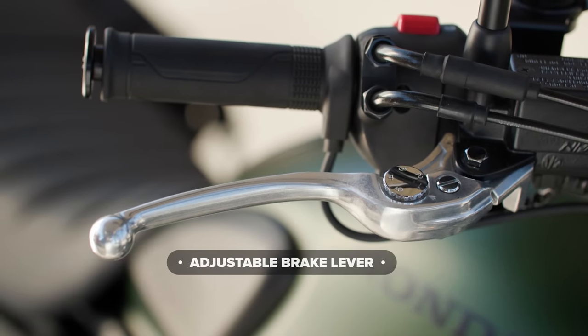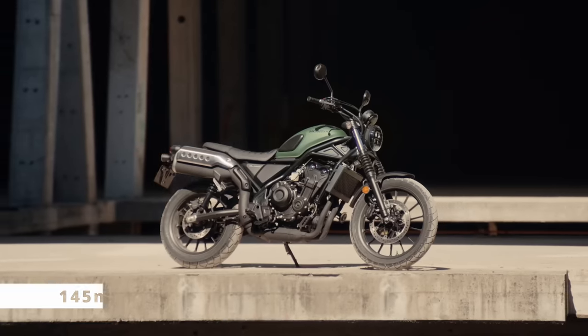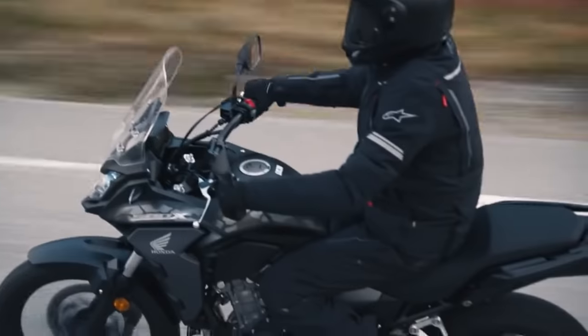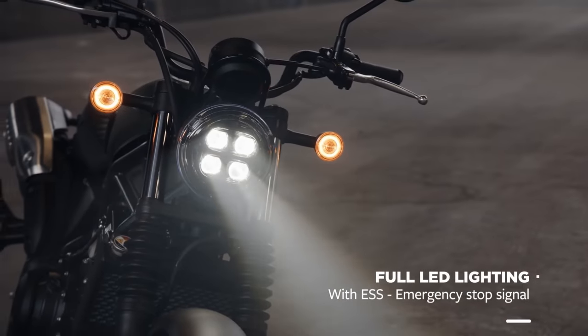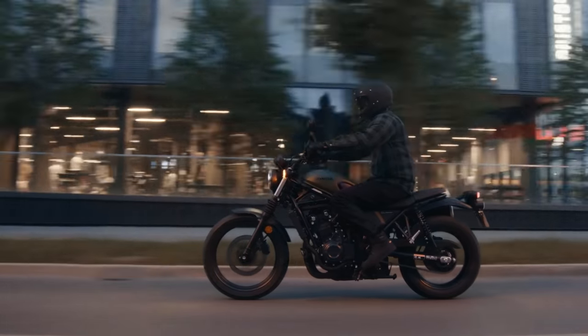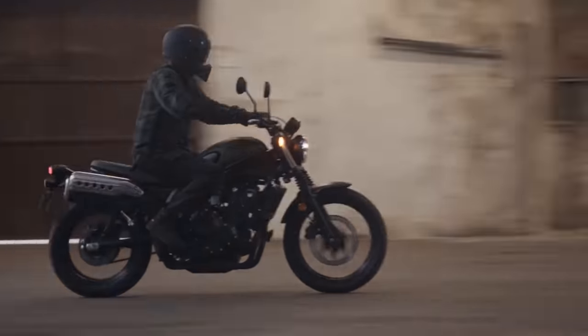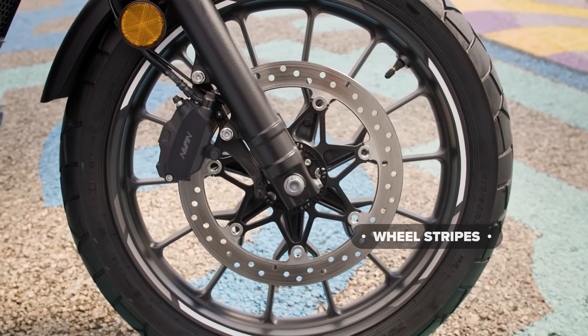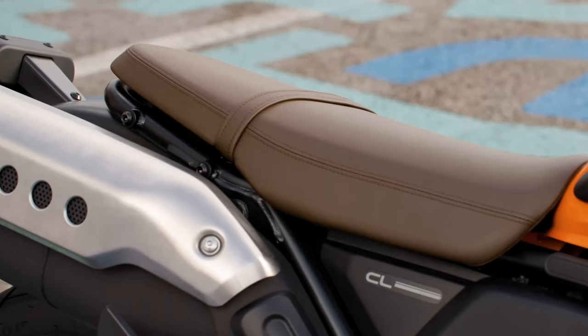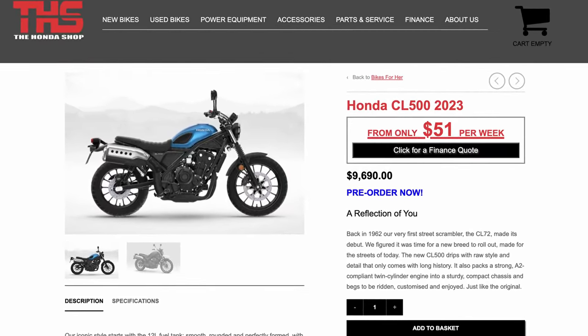The 500cc parallel twin makes roughly 46 horsepower and 43 newton meters of torque, which is more than plenty at the affordable small-displacement end of the market. You get 150 millimeters (5.9 inches) of travel up front, and interestingly 145 millimeters (5.7 inches) at the rear due to the new twin shocks, which is 10mm more than the CB500X. Ground clearance is 155 millimeters — just over six inches. The CL comes in at 192 kilos wet (423 pounds), a seven-kilogram saving over the 500X, mostly due to the smaller 12-liter (3.2-gallon) tank, though Honda states you should still get over 300 kilometers or 186 miles.